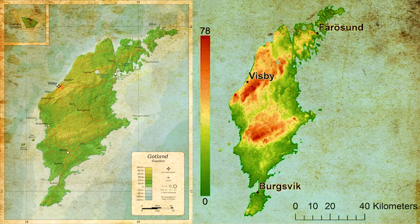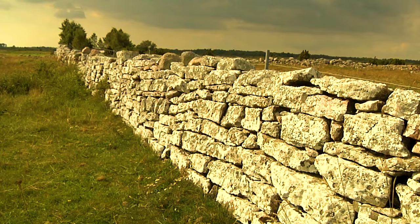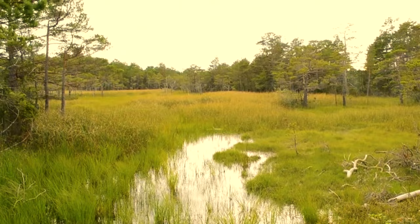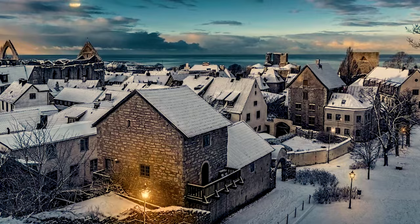The highest elevation on the island is only 82 meters. The climate of the island is a mix between oceanic and continental. Summers are cooler and the winters milder than in most of mainland Sweden. However, in spite of its maritime location, the island's climate is very much influenced by continental air flows. Mean temperatures are about 0 degrees Celsius in January and 17 degrees in July.